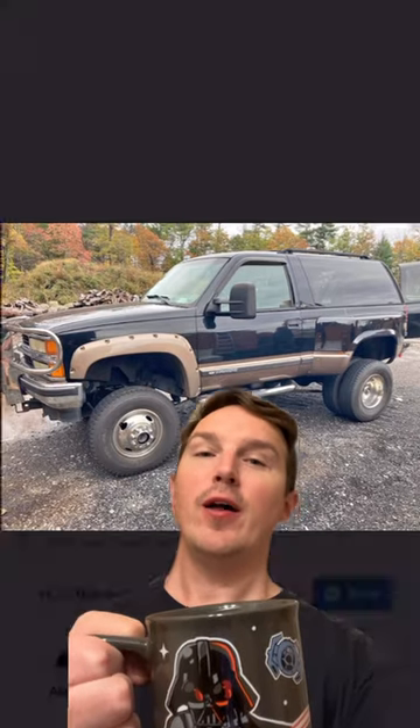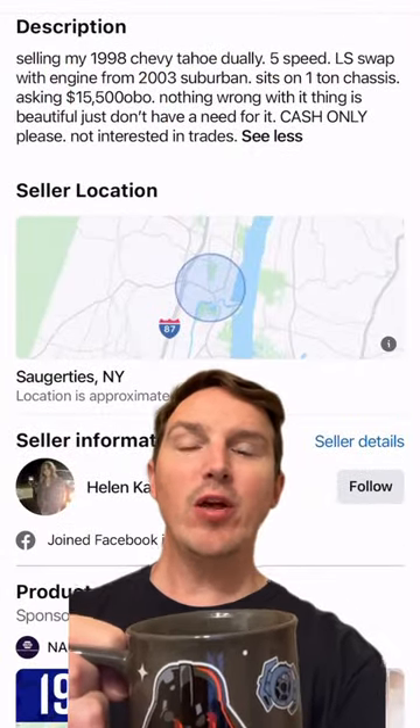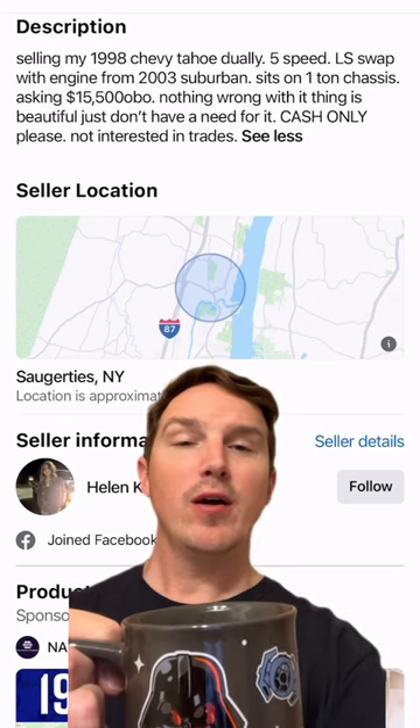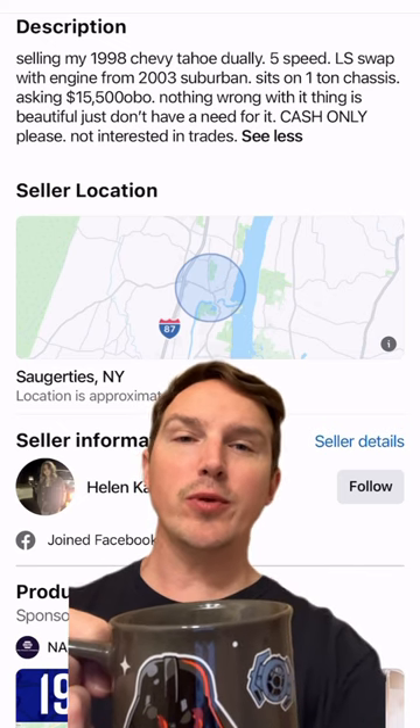Ladies and gentlemen, I may have found the coolest two-door Tahoe. Let's get into the description so we can talk about this. Selling my 1998 Chevy Tahoe Dually — five-speed LS swap with an engine from a 2003 Suburban.